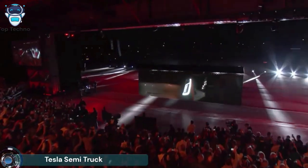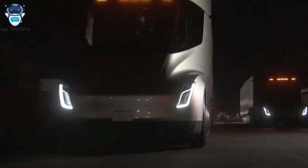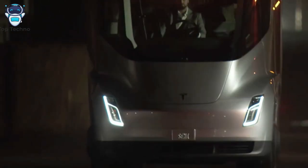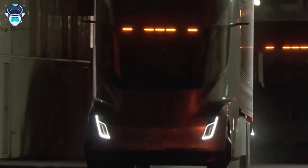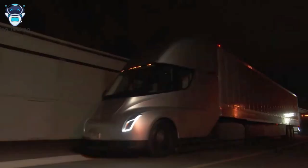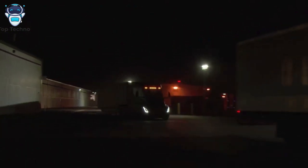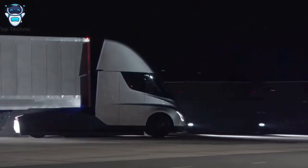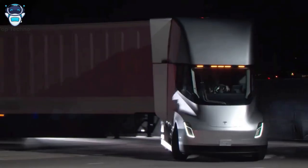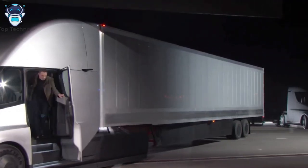The Tesla Semi is a battery electric Class 8 semi truck powered by three motors, claimed to have approximately three times the power of a typical diesel semi truck, a range of 500 miles (800 kilometers), and energy use of less than two kilowatt-hours per mile. Unveiled in November 2017, production began in October 2022, with initial deliveries made to PepsiCo on December 1st, 2022. Tesla indicated the semi would be equipped with Enhanced Autopilot and technology to detect and prevent jackknifing.